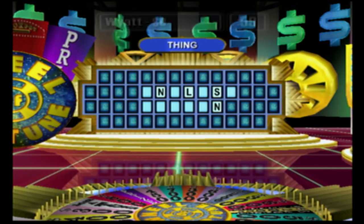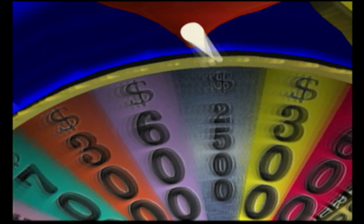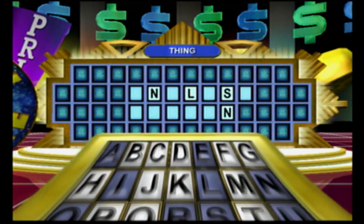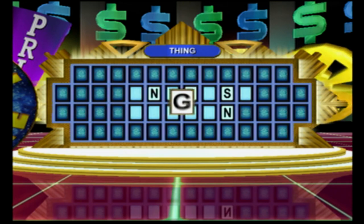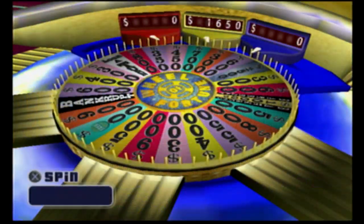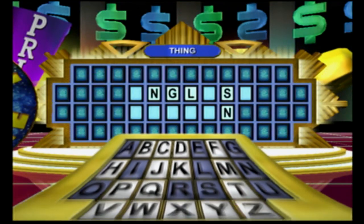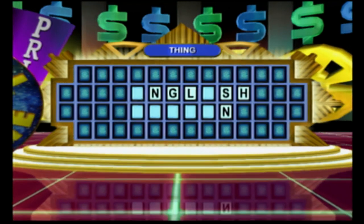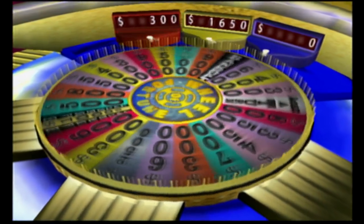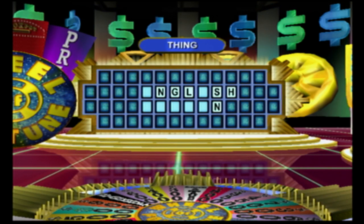Player one, over to you. There's one in this puzzle. That prize is all yours. Yes, sir. We've got one of those. Thank you. Bankrupt. Ouch. Too bad. And you have to give up the prize, too. What a shame.